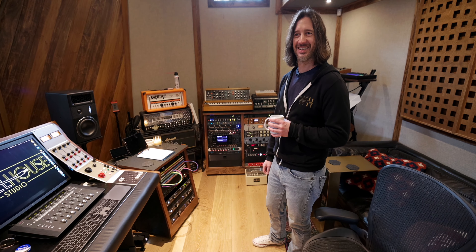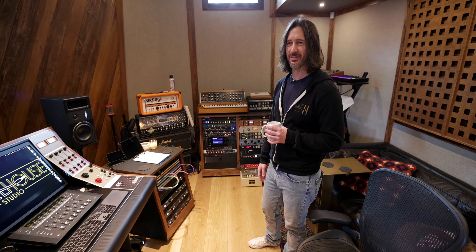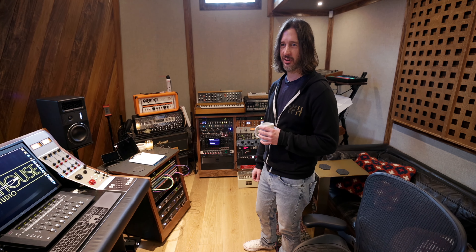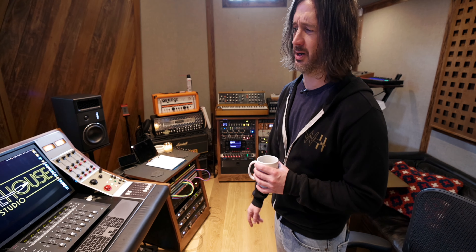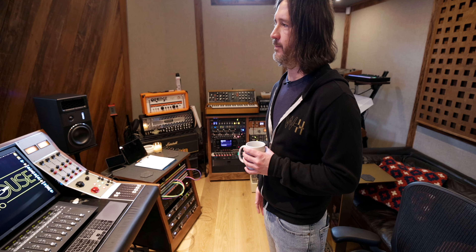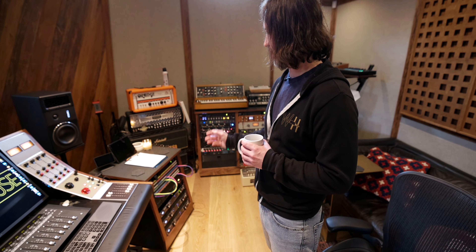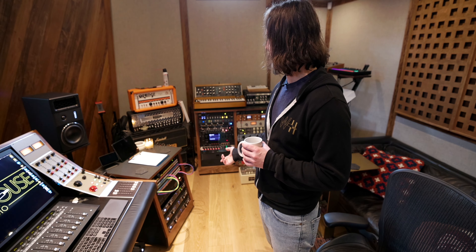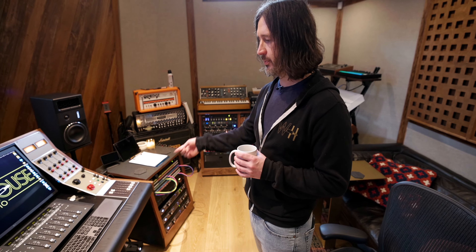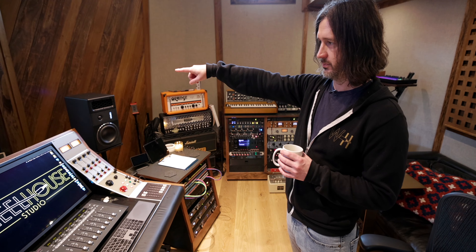The only thing I don't take with me is my interfaces. I've got my little Apollo Twin that I take on the road, and so long as all my tracks are frozen, my sessions open just fine. So you've got three of the Apollos over here, all XAPs. With the console, they talked me into upgrading to the XAPs with the D-sub connectors just to make patching and wiring a lot cleaner.